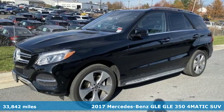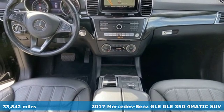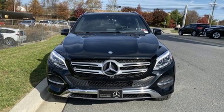Here's a 2017 Mercedes-Benz GLE. This GLE is reassuring when the weather turns and rewarding when the road turns. It comes nicely equipped with features you'll love.